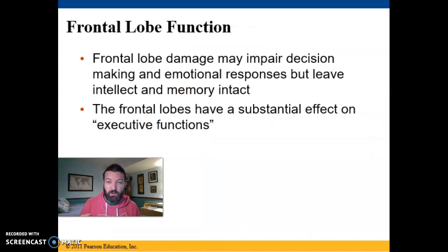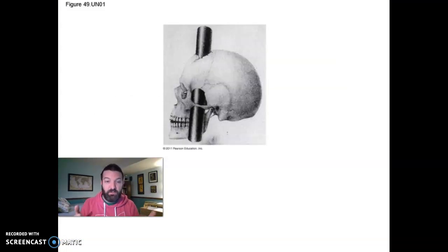We know that the frontal lobe and prefrontal cortex are involved in executive function, planning, and inhibition partly from the case of Phineas Gage — a railroad worker who was tamping dynamite when it blew up and sent a rod right through the front of his skull. He survived, but it blew out his frontal lobe, and apparently he turned into quite a jerk afterwards.